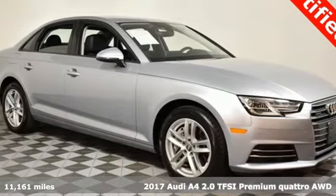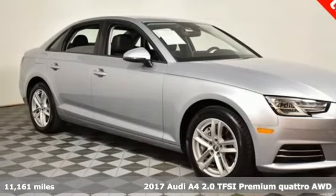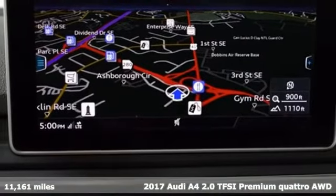It's a 2017 Audi A4. Drivers with high expectations will relish driving this amazing A4.